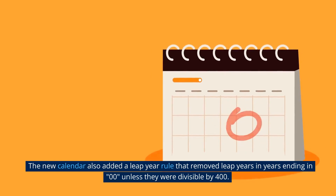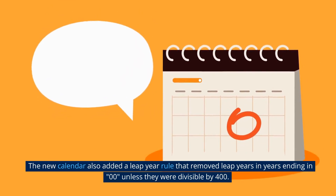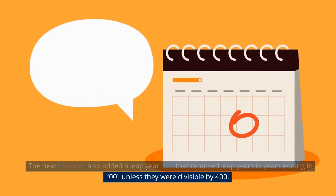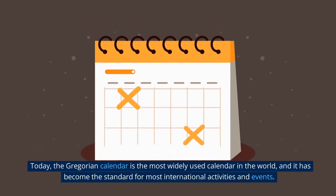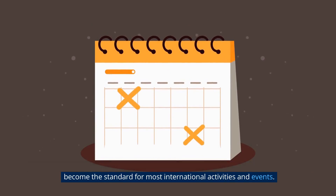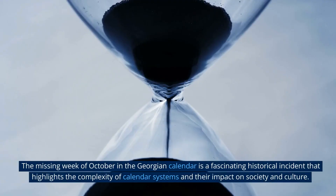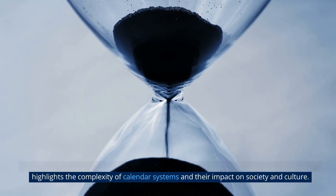The new calendar also added a leap year rule that removed leap years in years ending in 00, unless they were divisible by 400. Today, the Gregorian calendar is the most widely used calendar in the world, and it has become the standard for most international activities and events. The missing week of October in the Georgian calendar is a fascinating historical incident that highlights the complexity of calendar systems and their impact on society and culture.